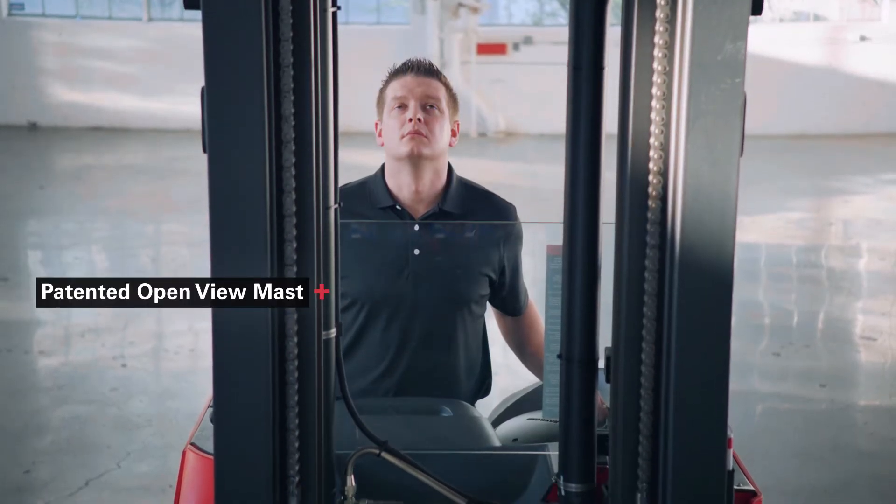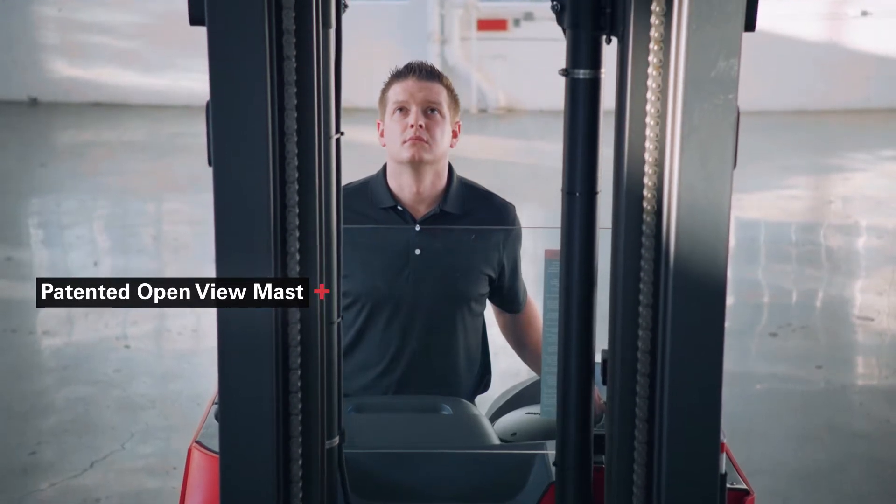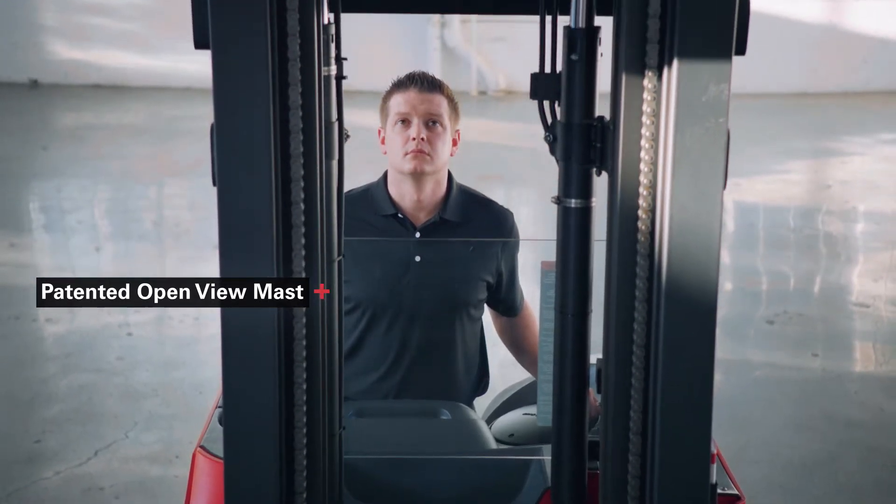The patented OpenView Mast gives the operator an unobstructed view of the base legs, load and rack for less product damage.